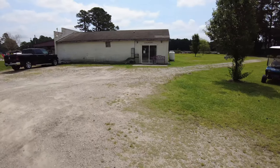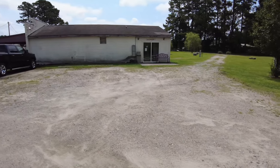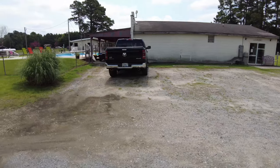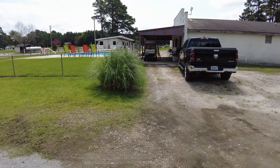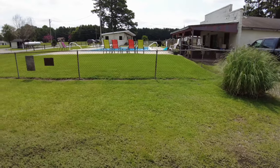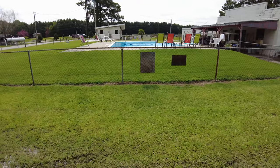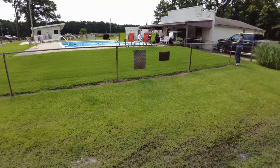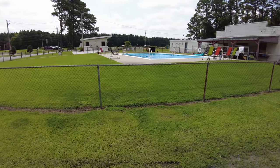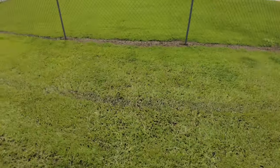Looks like there's laundry facilities there — if you need to do some laundry, there's laundry over there. We're heading toward the front. It's like a swamp over here. There's the pool. It rained a lot last night, so there's lots of water standing in this grass over here.